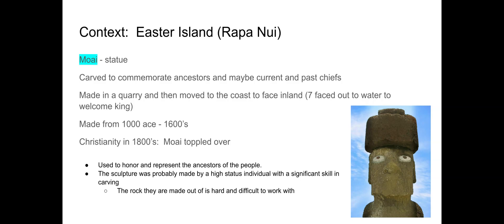Similar to the piece Nan Madol, these sculptures were made in a quarry on the island and then moved to the coast. Most of these moai statues were facing inland, so their backs are to the water.